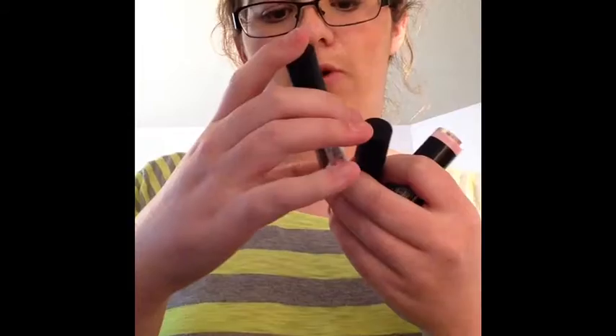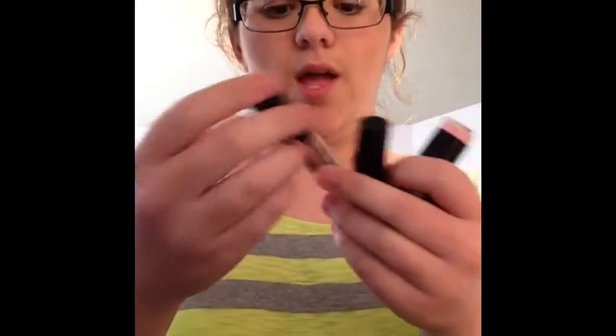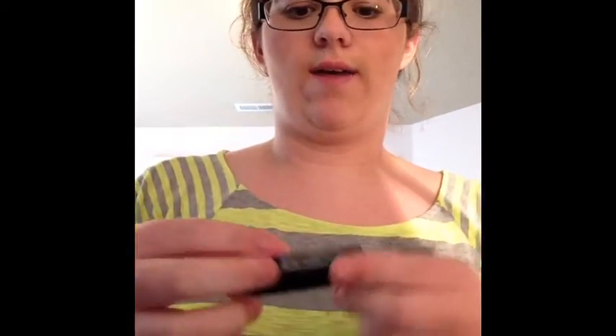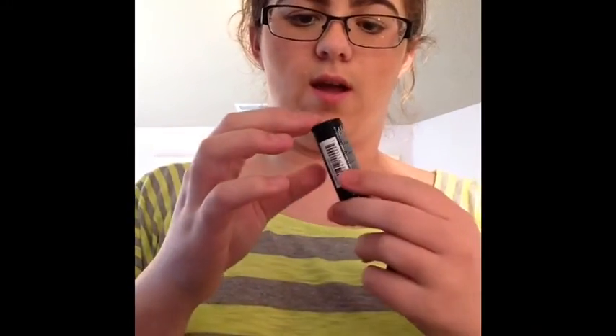I have some NYX Soft Matte Lip Creams — two of them. One is in Cairo and the other is in Buenos Aires. I also have two NYX round lipsticks.